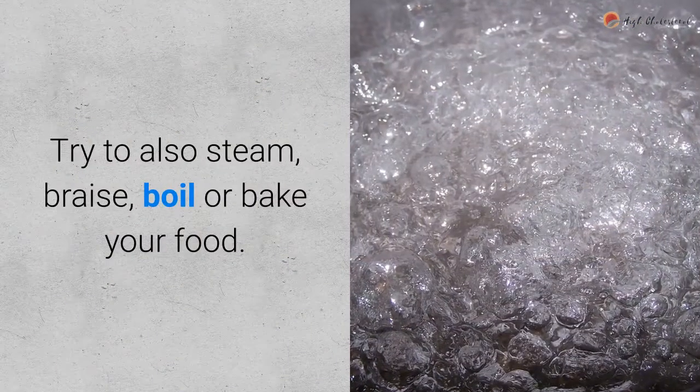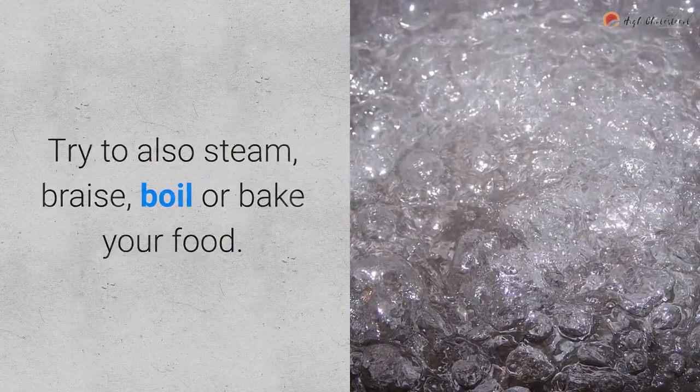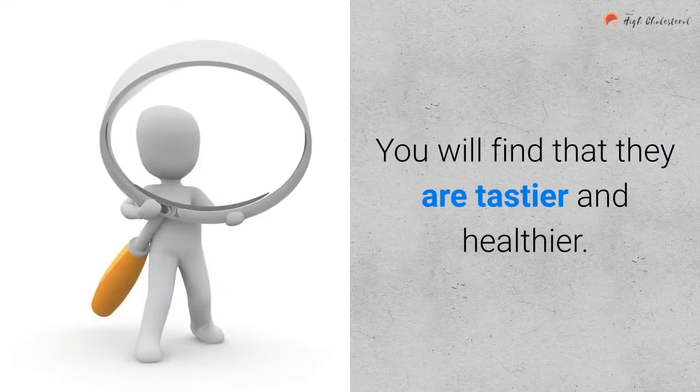Try to also steam, braise, boil, or bake your food. You will find that they are tastier and healthier.